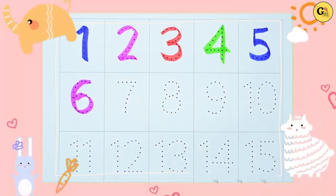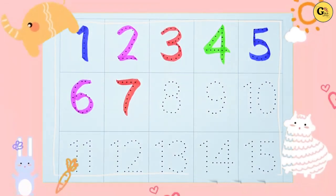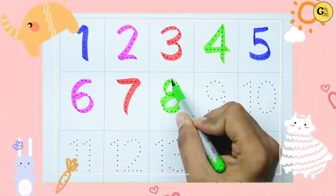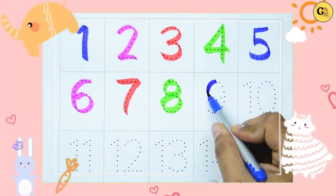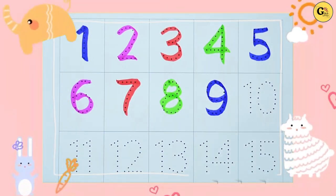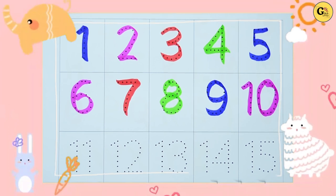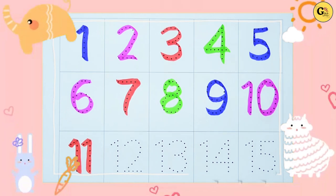Now seven — it's red color. Now eight — green color, eight. Nine — with blue color, nine. Yes! Ten — with pink color. One zero, ten. Eleven — one one, eleven.